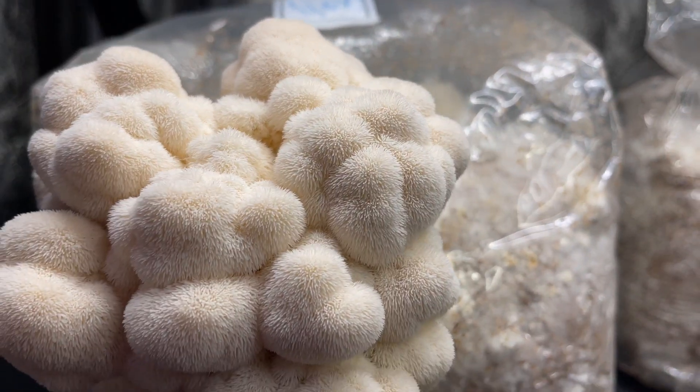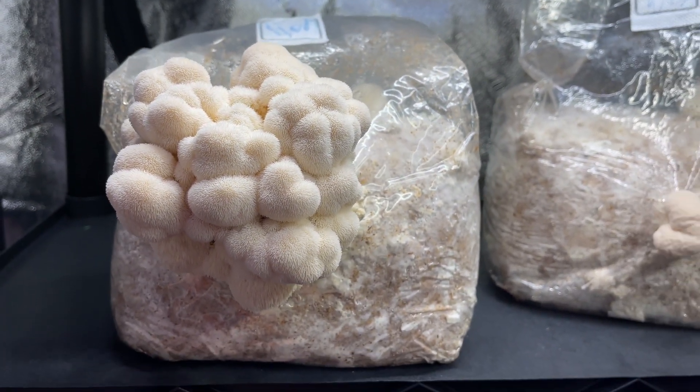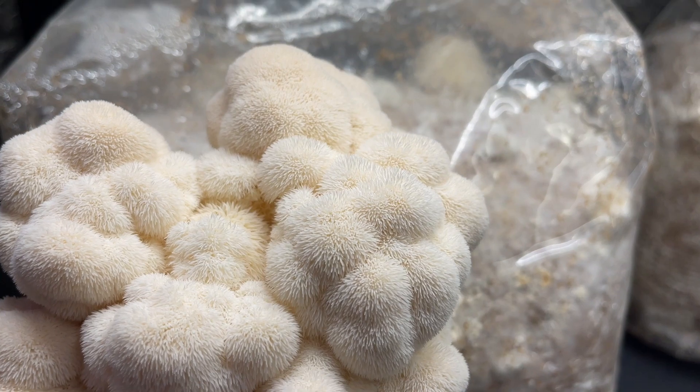By increasing NGF levels, Lion's Mane mushroom supports the regeneration and repair of neurons, potentially enhancing cognitive function, promoting neuroplasticity, and providing neuroprotective effects.